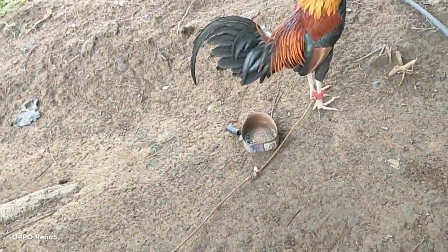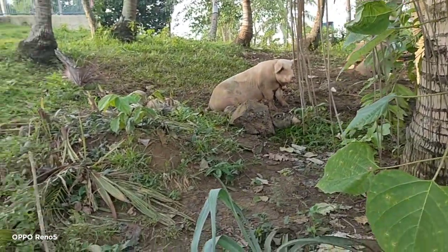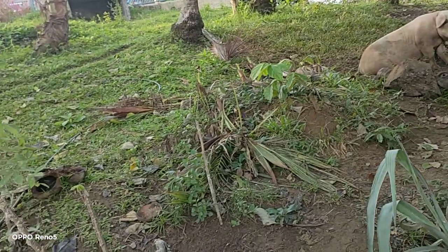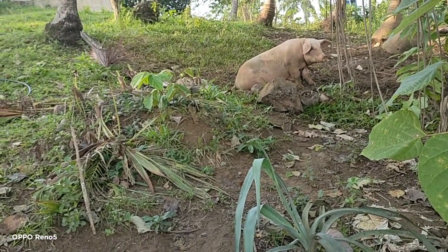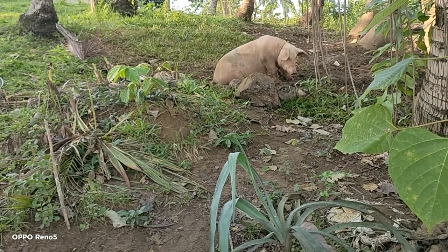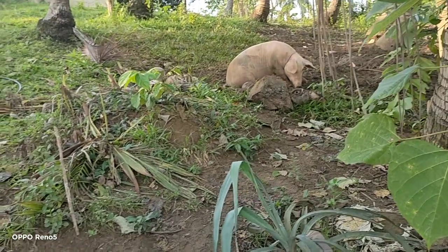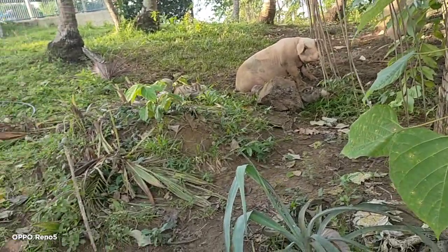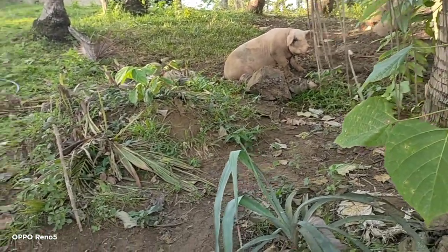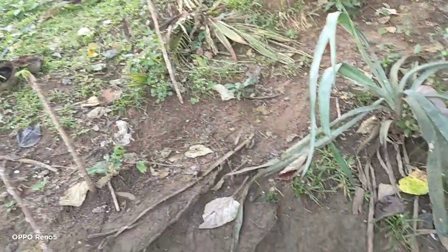Our pig is almost giving birth — look at our pig there. I need to make a little house for the small pigs, for the babies, after they drink milk. Because if we don't separate the little ones, maybe the mother will lay on them.